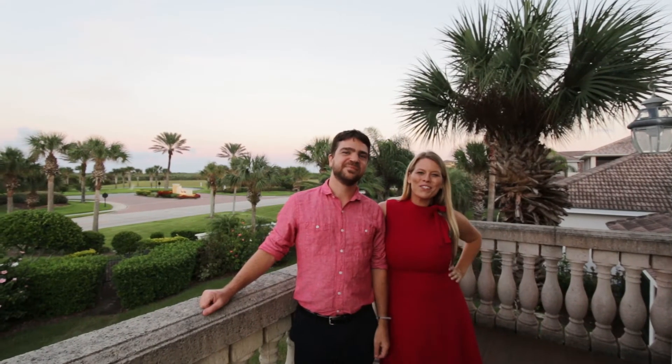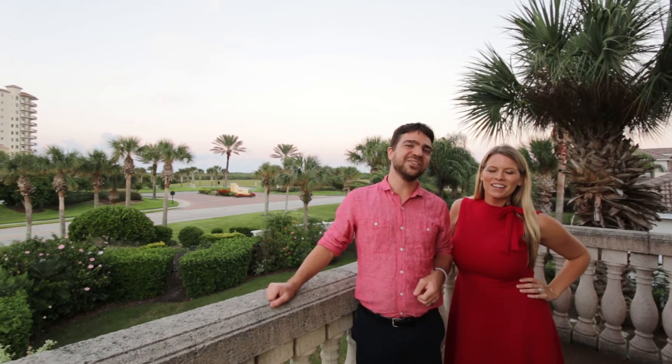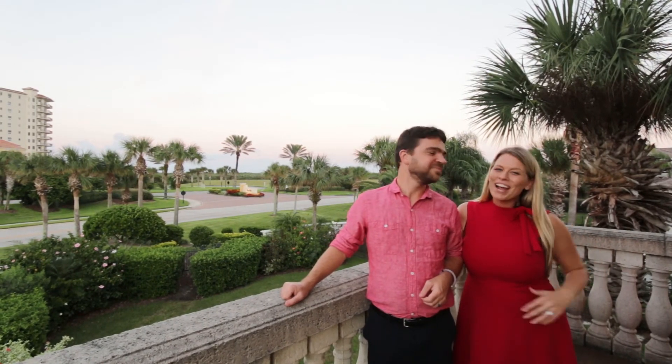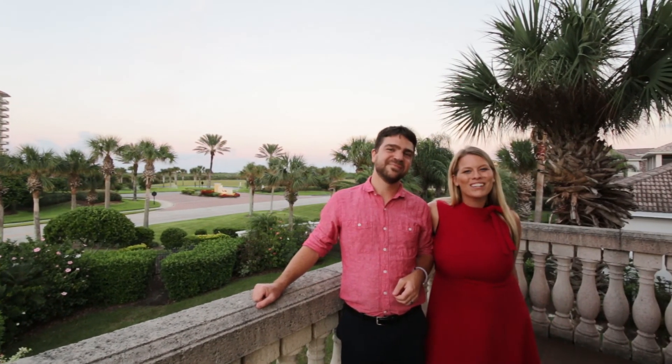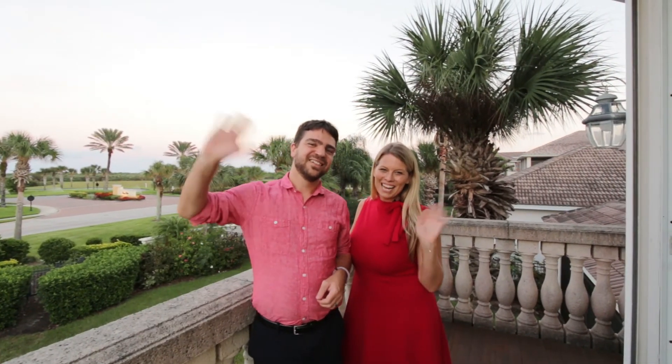So thanks so much for joining us today at 14 Montilla Place. We hope you enjoyed this home as much as we enjoyed showing it to you. If you're ready to make this home or any other your own, give us a call or text at 386-597-3545. See you next time!